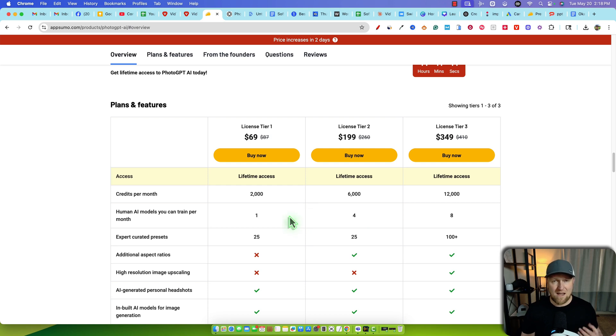The main differentiator is the amount of AI models you'll be able to train each month. Licensed tier one gives you one, licensed tier two gives you four, and licensed tier three gives you more. The amount of credits per month starts at 2,000 for tier one, 6,000 for tier two. Something important to know: every time you create and train a new AI model, it actually costs 1,500 credits. I already pre-created mine because it took about an hour to create.